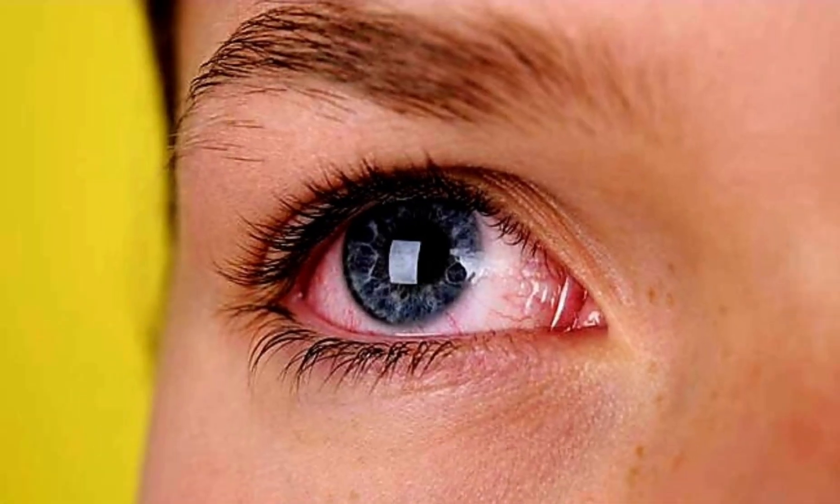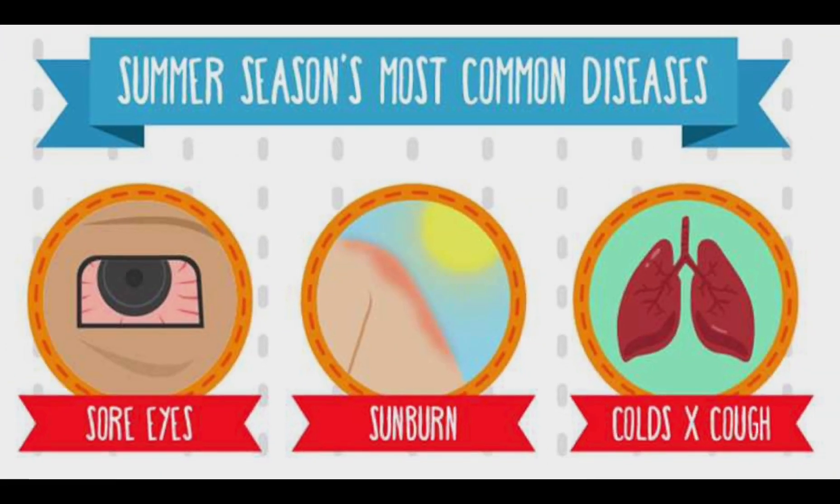The most common type of sore eyes is caused by adenoviral infection. Sore eyes usually last from 5 to 12 days. It occurs during summer or rainy season, when viral respiratory infections such as influenza or adenovirus are higher.